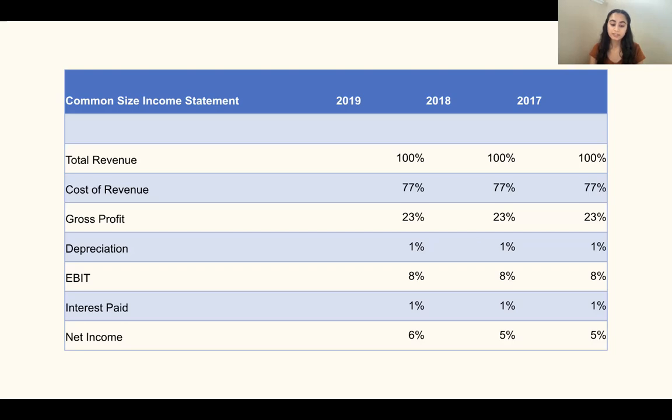Interest paid remains constant as well, showing that United Health Group is not taking on more debt and their debt is remaining constant, which is another positive for the company. Lastly, net income increased from 5% to 6% over the three years, showing the company's income is increasing over time. Overall, these values indicate that the company is profitable and growing and will remain in business over the years, since revenues and net income are increasing at a steady rate along with the other factors.